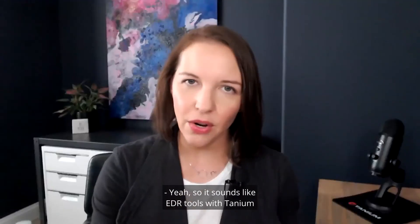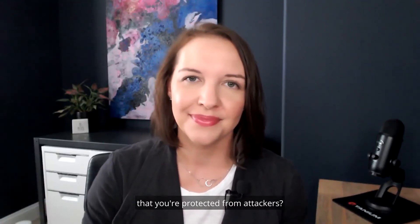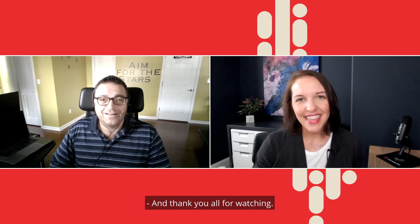It sounds like EDR tools together with Tanium give you the certainty that you're protected from attackers. Correct. Thank you so much for sharing this information and insight today, Nir. I appreciate it. Thank you for having me. And thank you all for watching. I'm Maggie Miller, and this is To The Point.